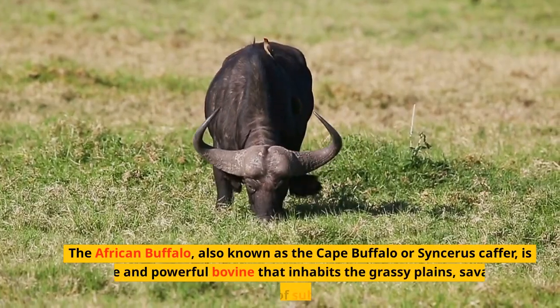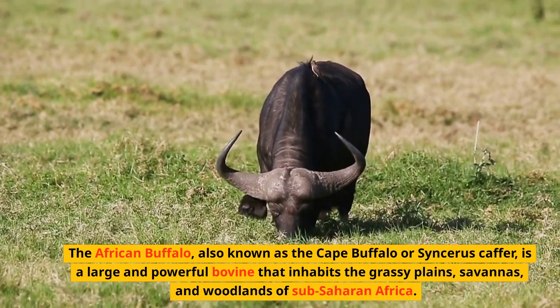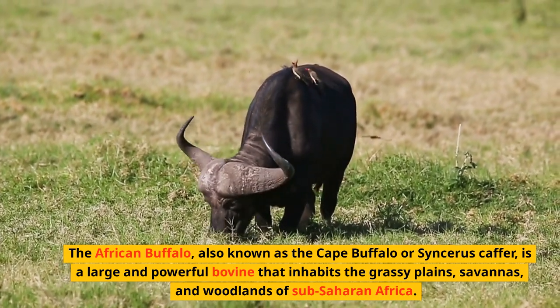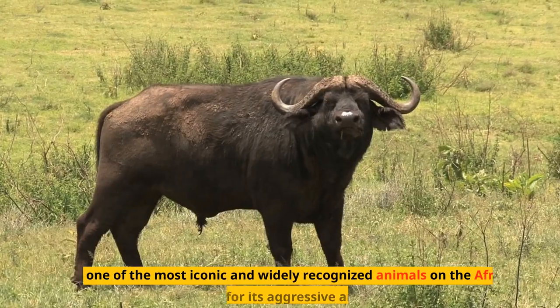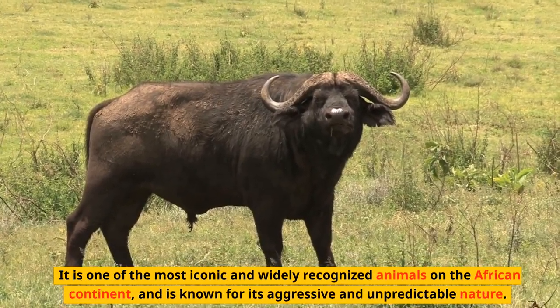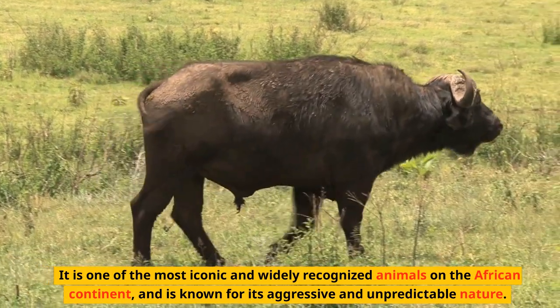The African Buffalo, also known as the Cape Buffalo or Sincereus kaffir, is a large and powerful bovine that inhabits the grassy plains, savannas, and woodlands of sub-Saharan Africa. It is one of the most iconic and widely recognized animals on the African continent, and is known for its aggressive and unpredictable nature.